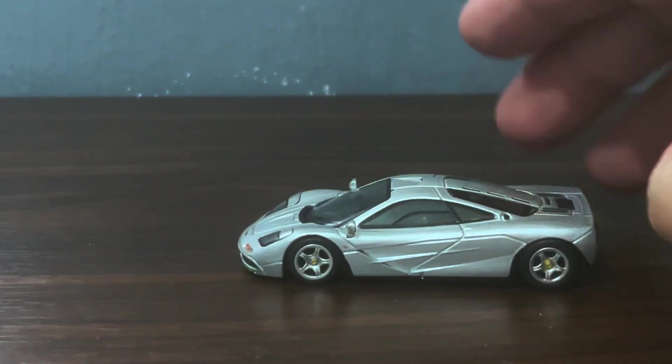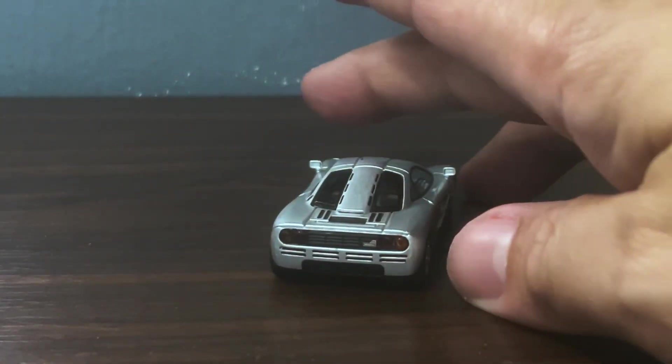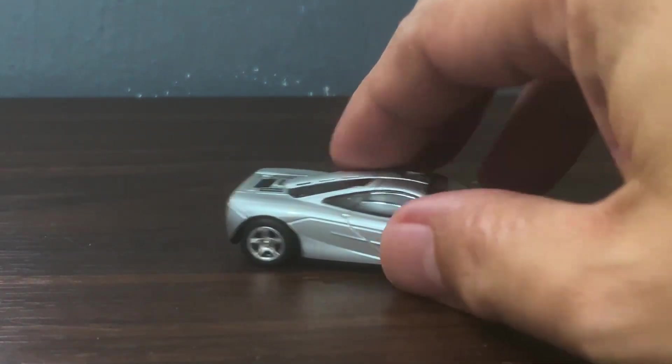And look at it — every bit as beautiful as the race car that I unboxed not too long ago, actually.